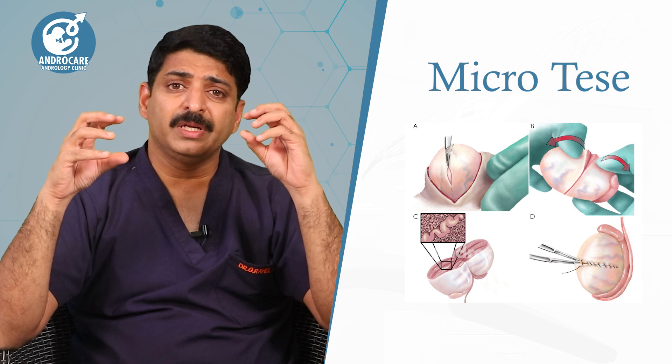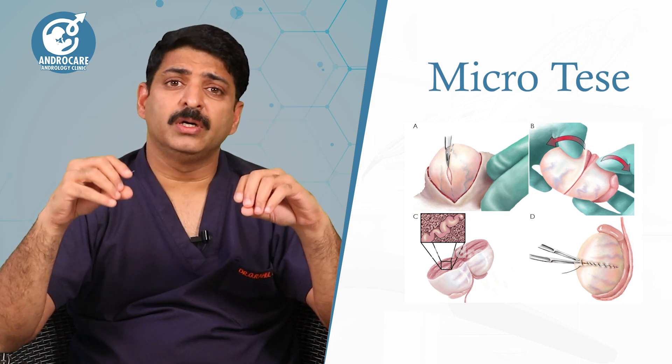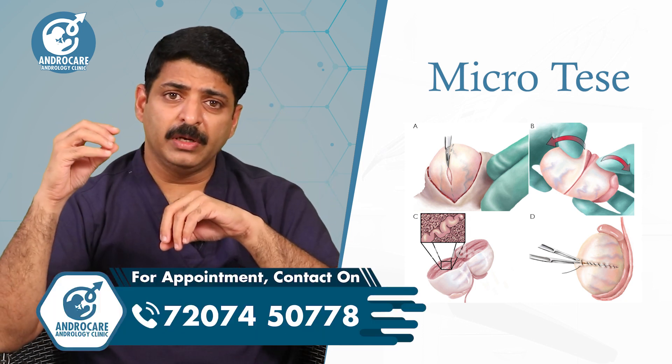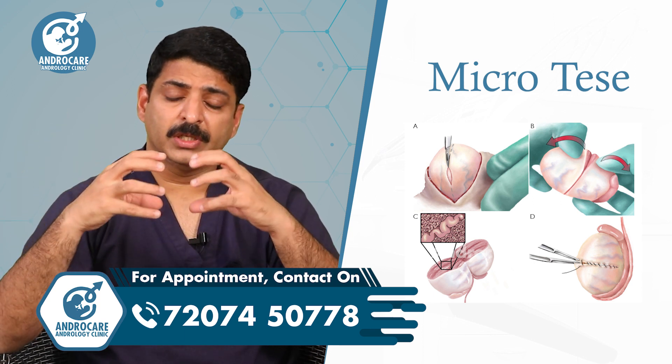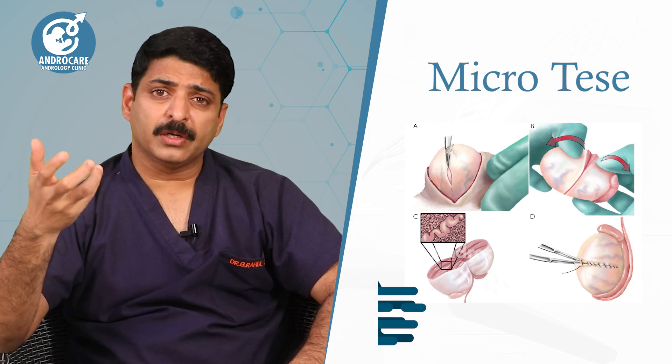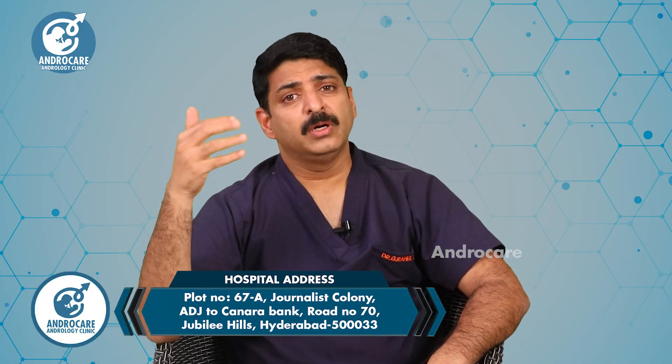Regarding micro TESA, we will try to make more videos showing how the testicular tissue looks, what healthy testicular tissue looks like, how to prepare the tissue, and what instruments are used. Keep watching — thanks for watching this video.